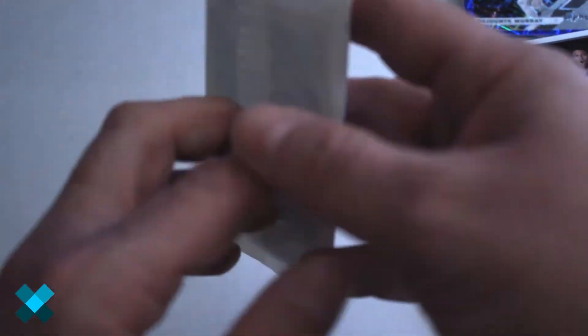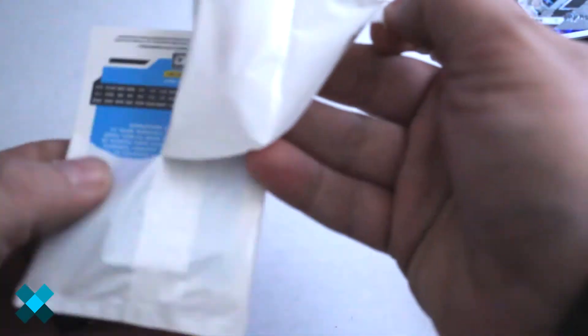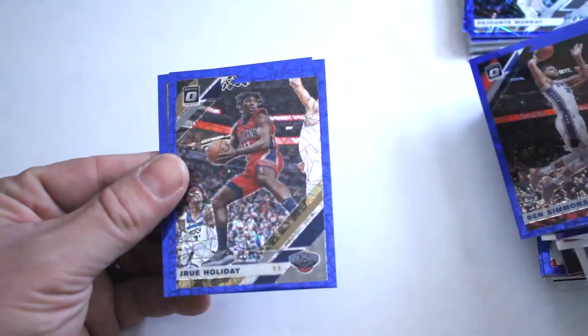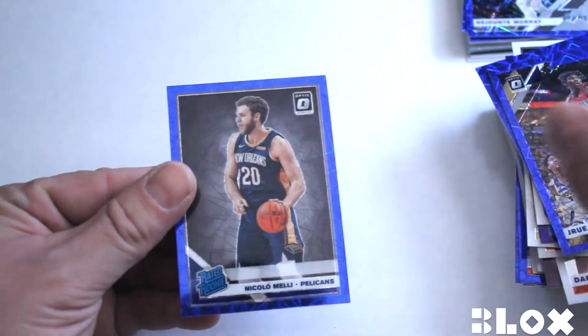Alright, final pack: Ben Simmons, Drew Holiday, and Nicolo Melli blue.